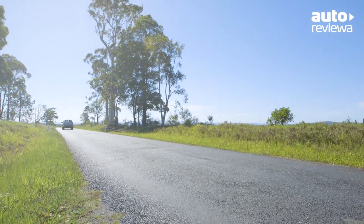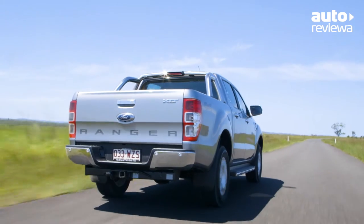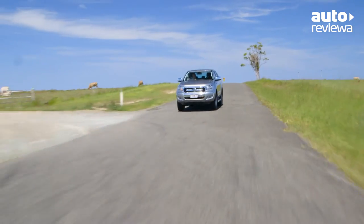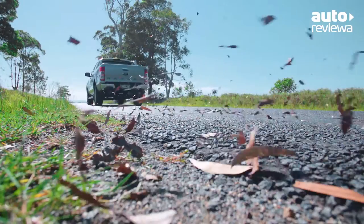The Ranger is firm and responsive on the open road and offers a class-leading 3.5-tonne braked towing capacity combined with dynamic stability control, providing excellent control when towing.